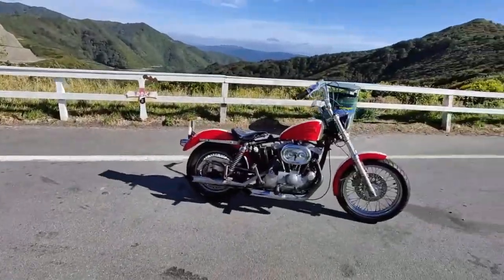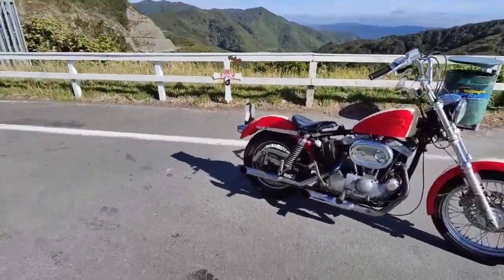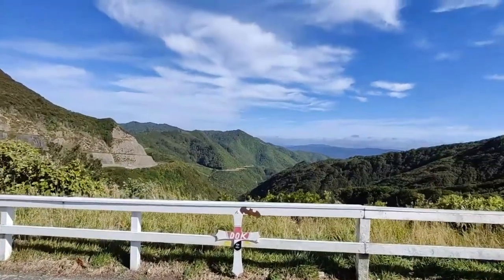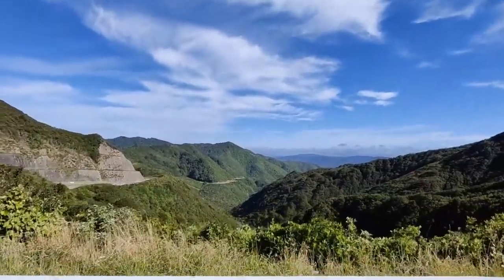I'm back on my '72 Ironhead, and oh my goodness, every single time you sit on it I got a smile — that guy just smiling all the time. I know, it's such a fun bike to ride. We are on top of the Rimutakas, back on the mountain, and the weather is awesome.